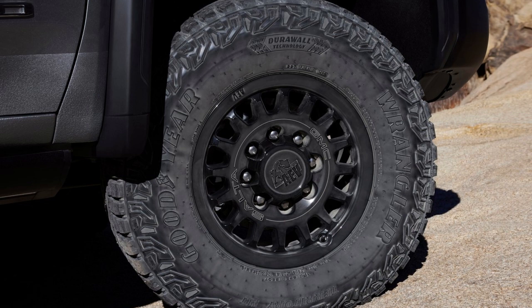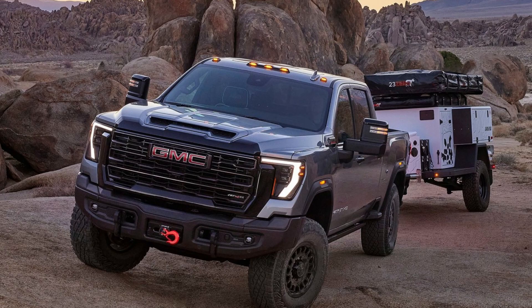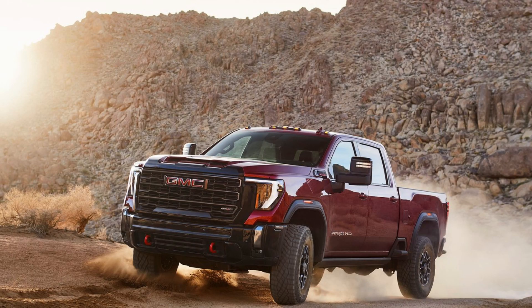In addition, it offers first-class luxury and comfort features for a truly unforgettable driving experience. According to Duncan Aldridge, Global Vice President of Buick GMC, GMC's AT-4X trim — which will be available across the entire GMC truck lineup — offers customers more premium choices when it comes to do-it-all capabilities.